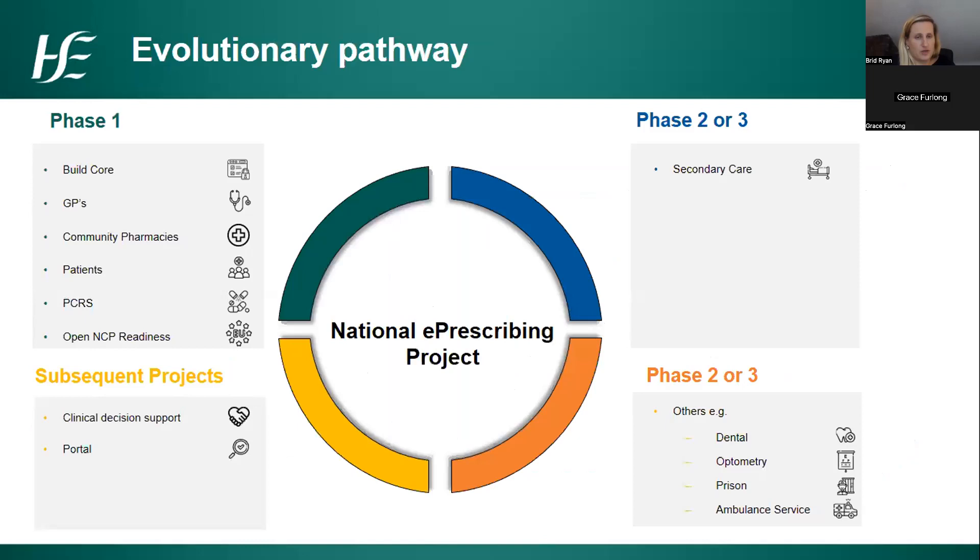We can't do everything at once, so there is an evolutionary pathway — breaking this massive piece of work into different phases. Because there is already a lot of digitalization in community pharmacies and GPs, and because the majority of prescriptions are dispensed there, in the first phase we are looking to build the core containing the e-prescription service and integration engines, connected to GPs and community pharmacies, with patient access provided.